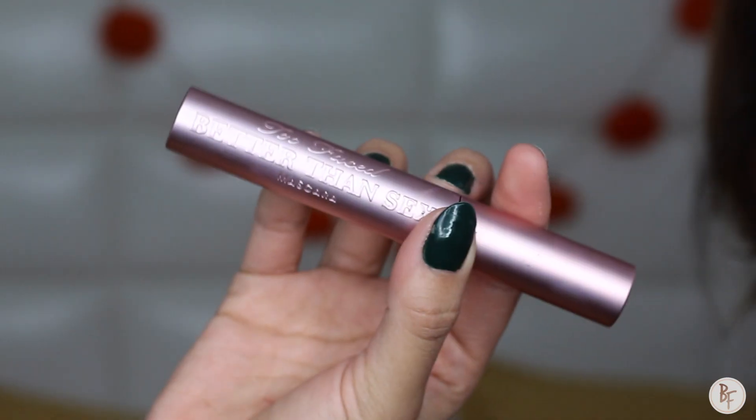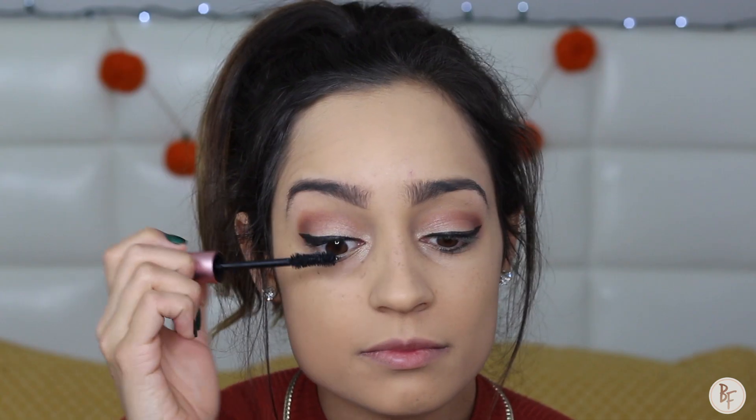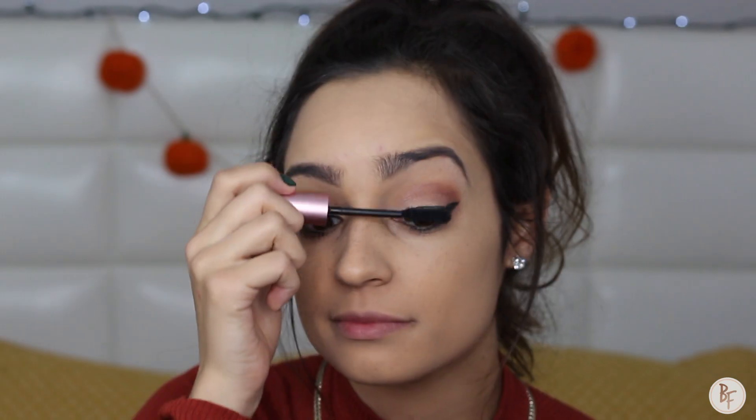For a cat eye I'm going to be using the Stila Stay All Day Waterproof Liquid Eyeliner, which is my current favorite eyeliner. And for mascara, of course, my Too Faced Better Than Sex — I just don't leave the house without this on my lashes.